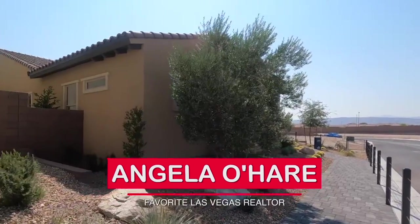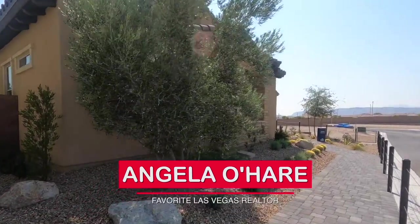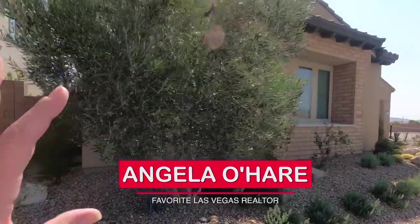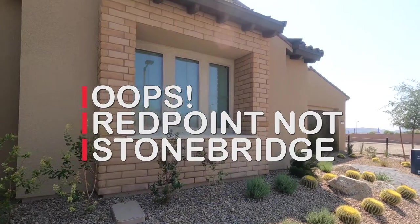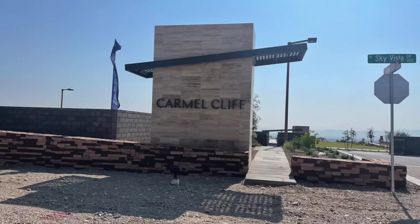Hey, hey everyone. Angela O'Hare here, your favorite Las Vegas realtor. And you really can't see it — this big old olive tree. I am over here in the Stonebridge Village at Carmel Cliff by Pulte Homes.